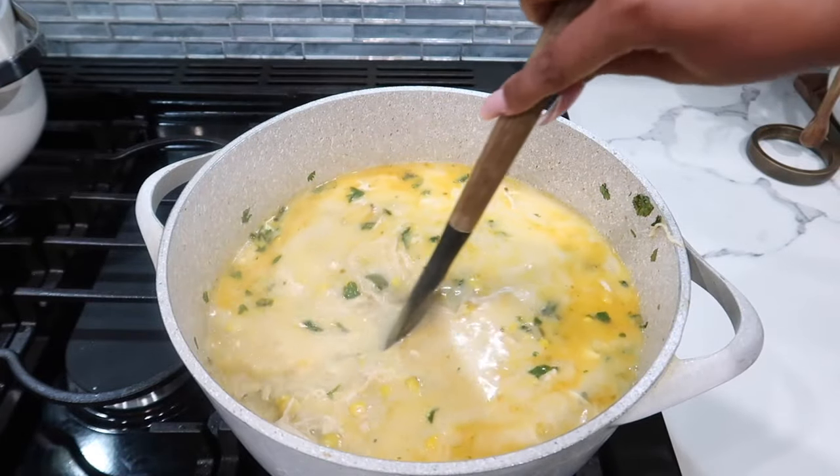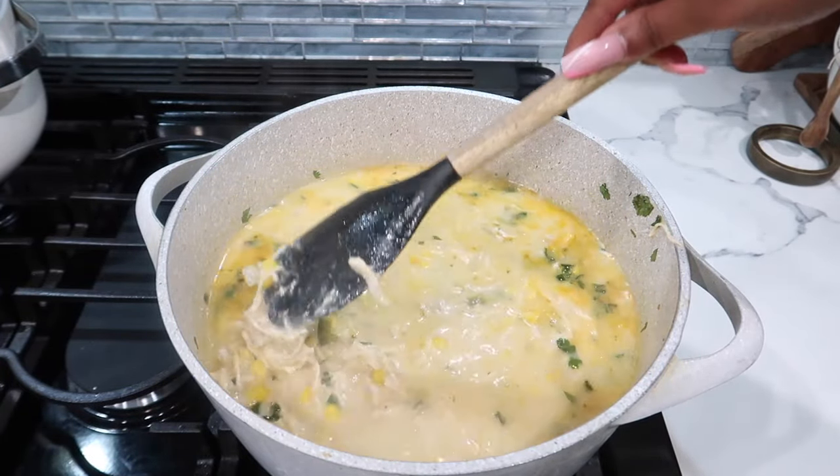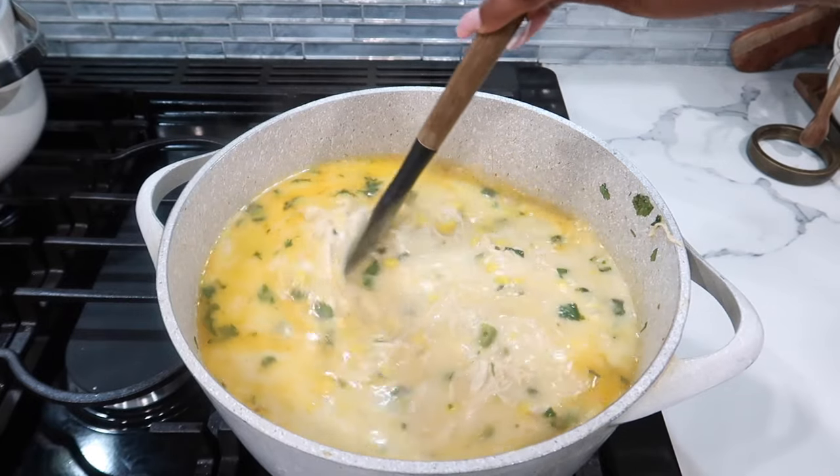Once everything is melted, I'm going to go ahead and add this to a bowl, add the toppings, and show you guys what it looks like.